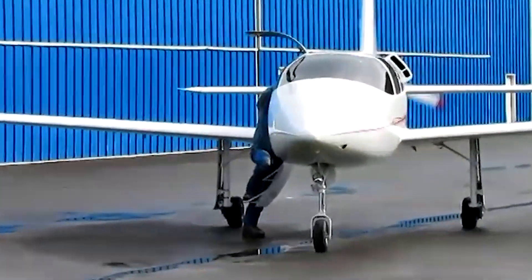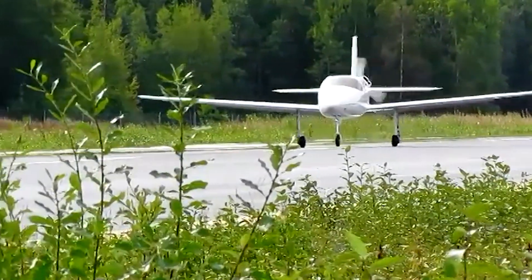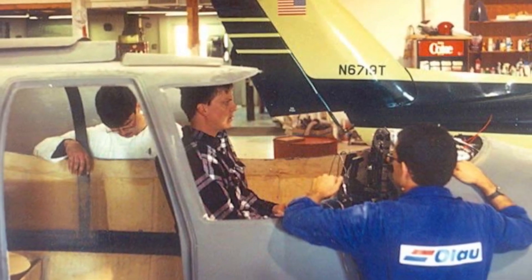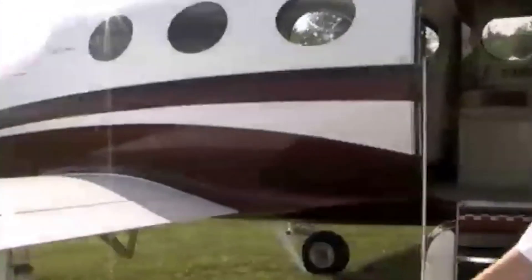The VK-30 wasn't a flop. The kits were selling, and Cirrus worked on a number of improved variants. But the Klapmeier brothers pursued a far more ambitious goal: to set a benchmark of reliability, performance, and comfort for general aviation in the 21st century. Did they succeed? Well, let's find out.